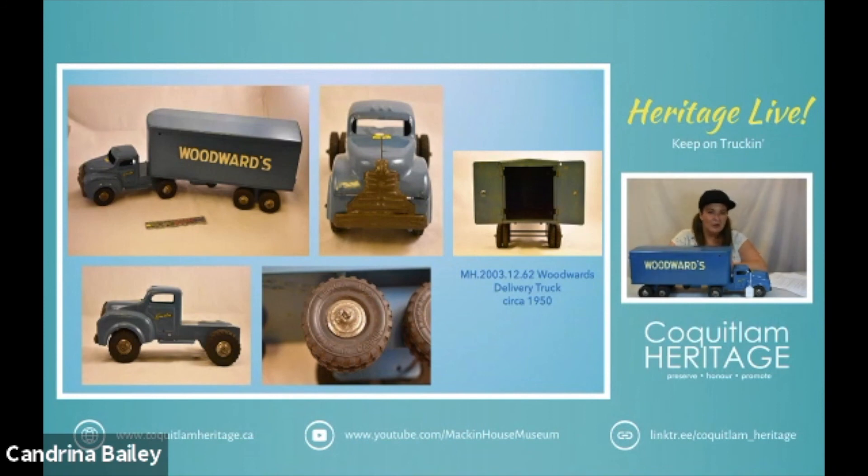Woodward's — for those of you watching in BC, you may or may not recognize that name. It was a company which operated in BC and Alberta for a hundred years before it was sold to the Hudson's Bay Company. In 1892 the first Woodward's was established at the corner of Main and Abbott streets in Vancouver. The company was incorporated in 1902 and a new store was built at the corner of Abbott and Hastings streets. Charles Woodward was the original founder. Many people used the store via mail order catalog and people were able to order goods from Vancouver — distributed all over the province up into the Yukon.